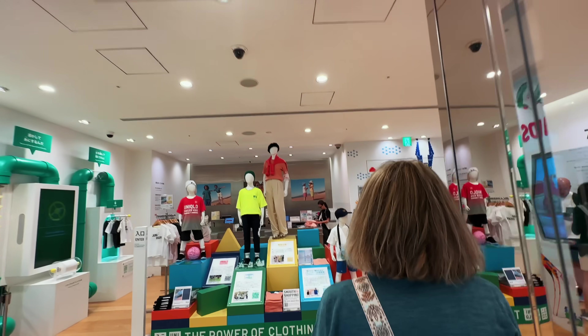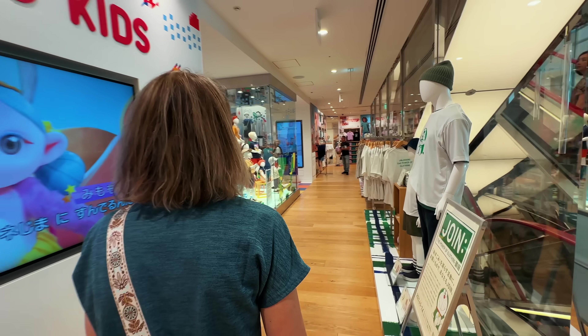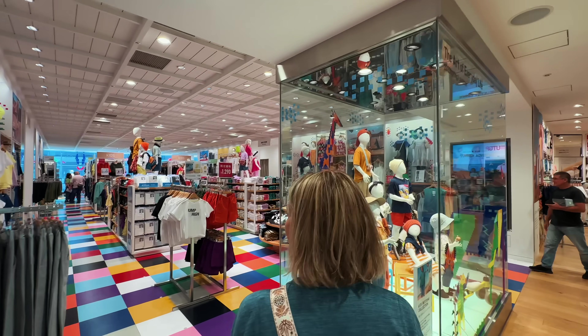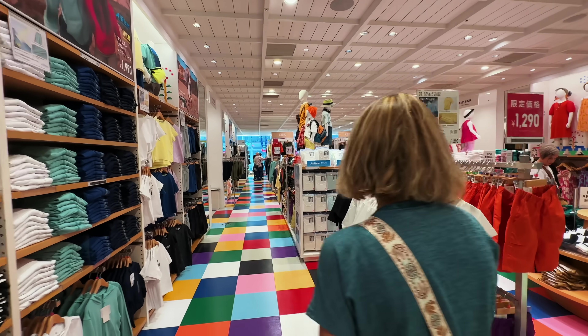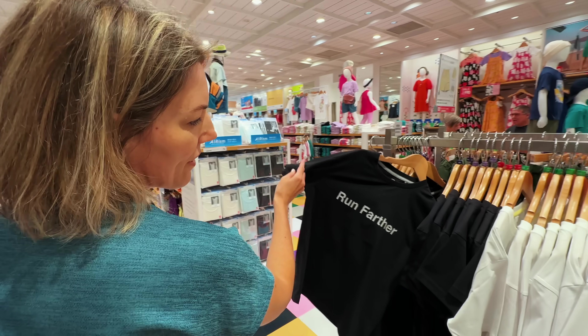Kids and baby section — you made it. If you made it through all the women's floors, then you'd make it to this. Our girls liked shopping at Uniqlo, and our son Joshua could care less. For today we don't need anything on this level, so we move farther up.